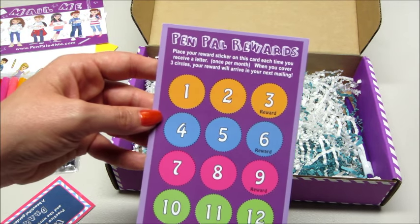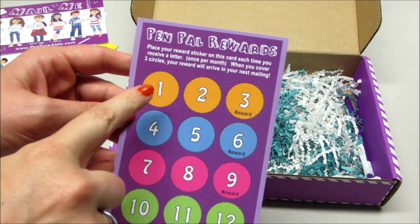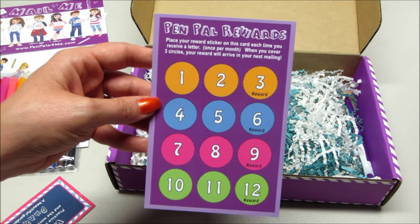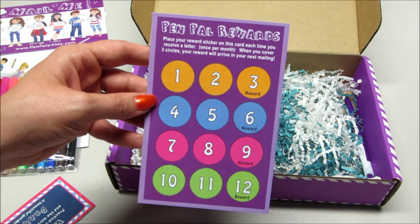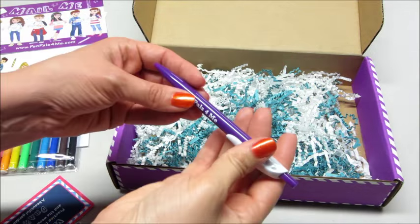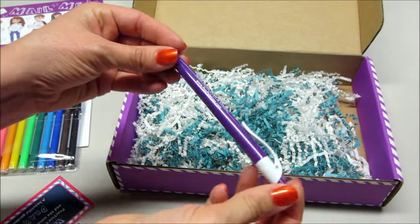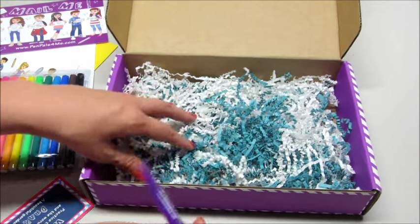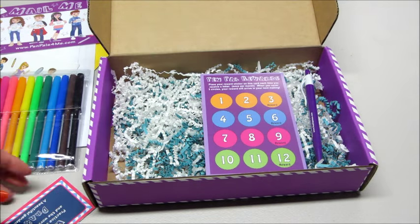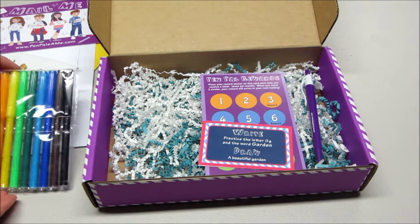They also have a reward system: you get a sticker each month, and once you get three stickers you get a reward in your next box. So every three months your kid will get something special extra mailed to them — something to look forward to. We also have a pen so they can finish the writing assignments. It's a very cute idea and this is a newer subscription company, so I'll put all their information and social media sites below. If you're interested, please check them out. Thank you so much for watching — bye guys!